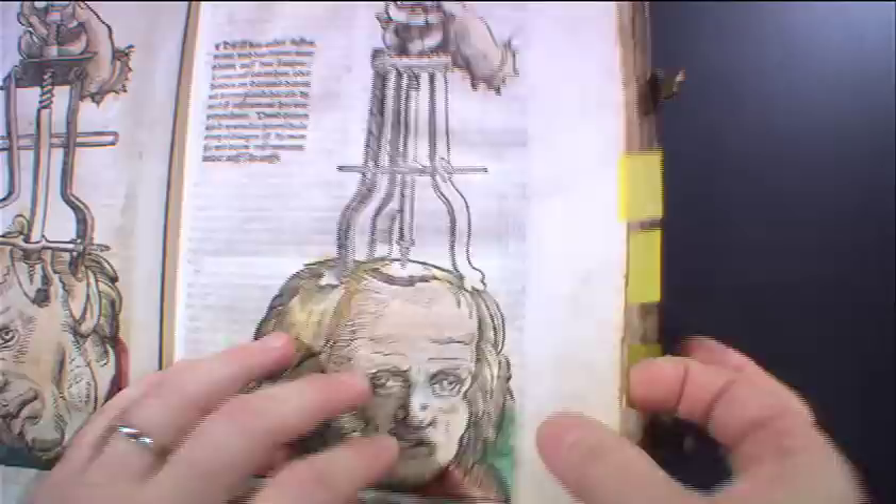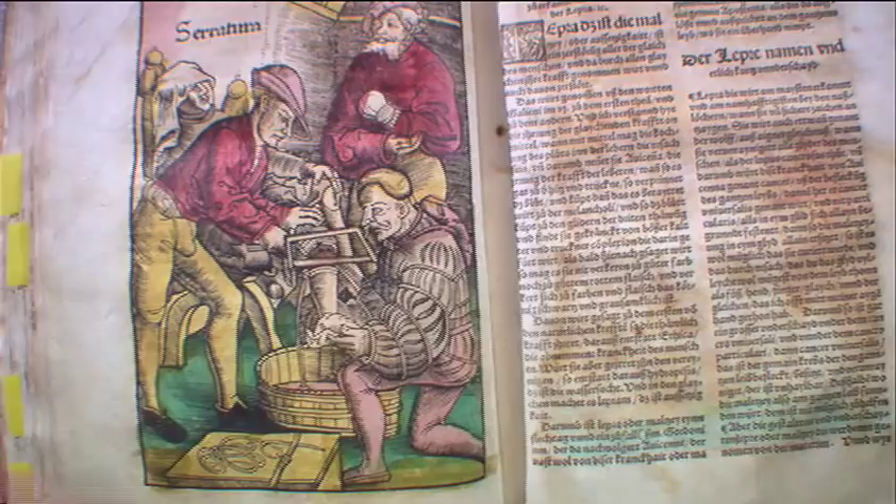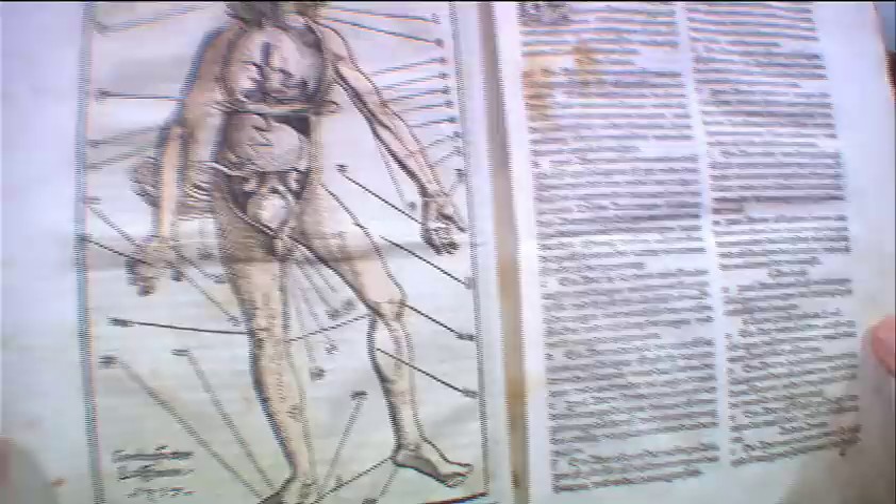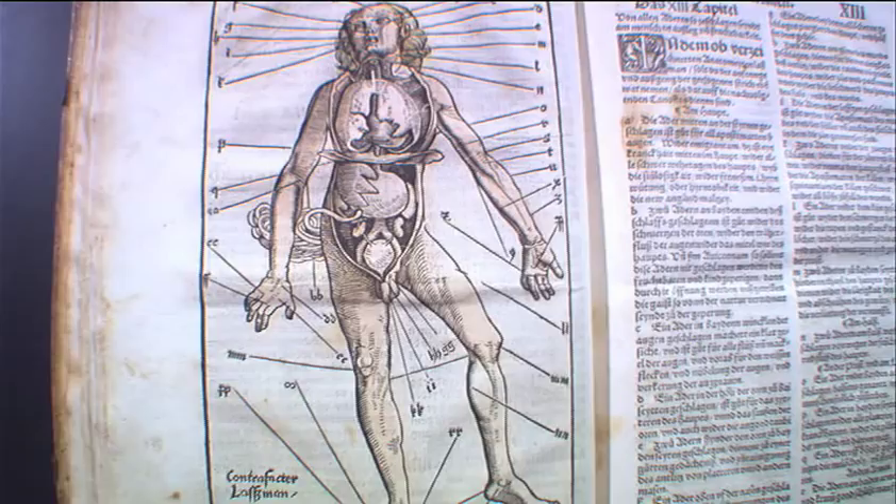This is the first ever depiction of an amputation in a book — literally. This is in the 1520s. We then go from here, and people start to try to figure out how do we put the body back together. And you can see the crudeness in the 1520s and the 1530s in trying to understand what's going on.